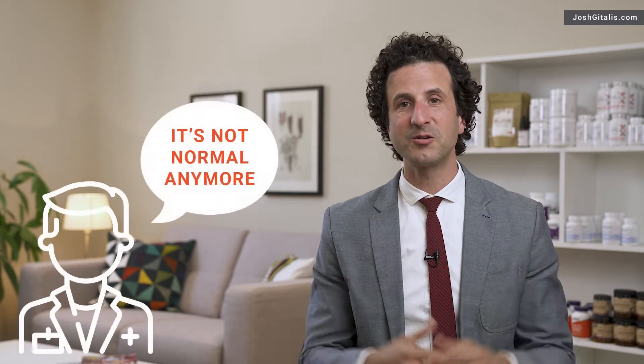Oftentimes people get their blood work year after year and they're told it's normal until one day, surprise, it's not normal anymore.